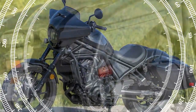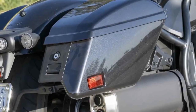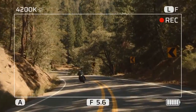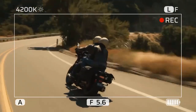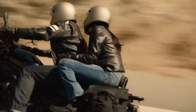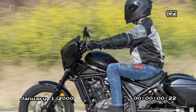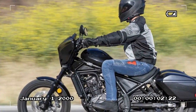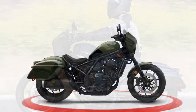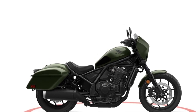The allure of DCT lies in its ability to let riders focus more on the ride itself rather than fretting over gear shifts. Negotiating urban streets becomes smoother without the need for constant gear changes, allowing heightened attention to traffic while relieving the left hand from clutch lever fatigue. During leisurely rides, there's ample opportunity to soak in the scenery, and when craving more engagement, manual mode with paddle shifters offers precise control, particularly on twisty roads.